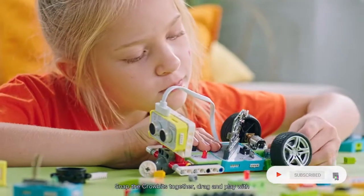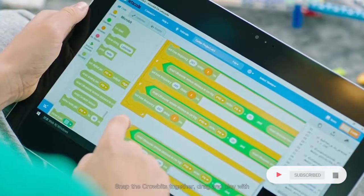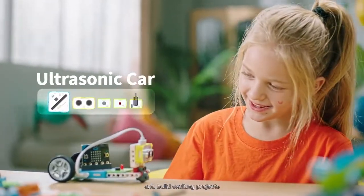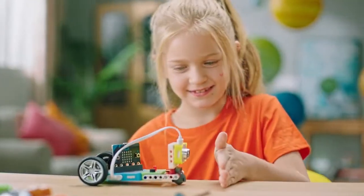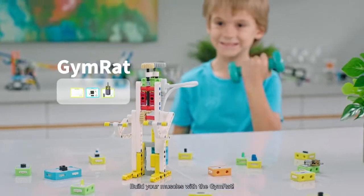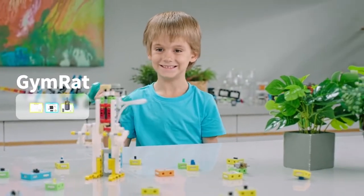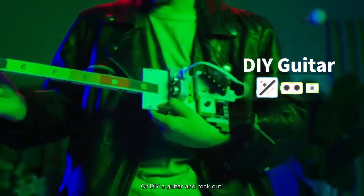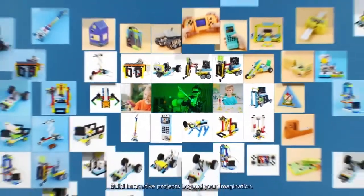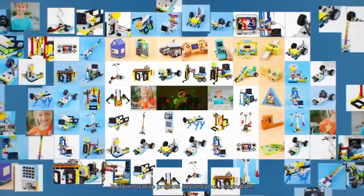Snap the CroBits together, drag and play with customized coding software Let's Code, and build exciting projects like an ultrasonic car. Build your muscles with the gym rat, or DIY a guitar and rock out. Build innovative projects beyond your imagination.